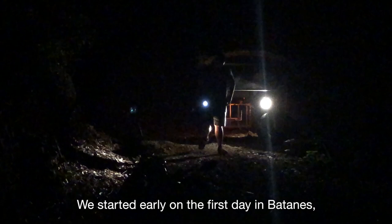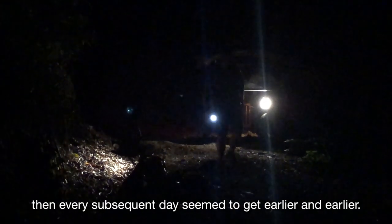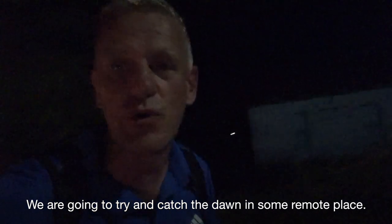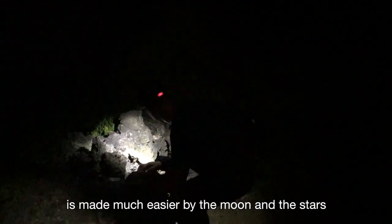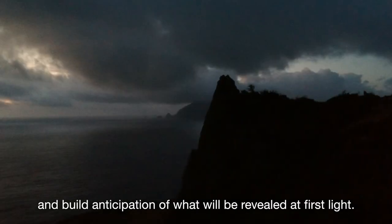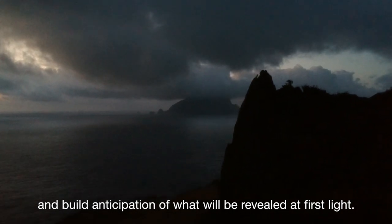Good morning, it's 3:45 in the morning. We started early on the first day in Batanes and every subsequent day seemed to get earlier and earlier. We're going to try and catch dawn in some remote place. It's about an hour's hike and a short motorcycle ride. The one-hour walk before dawn is made much easier by the moon and the stars that light up the cliff walk and build anticipation of what will be revealed at first light.